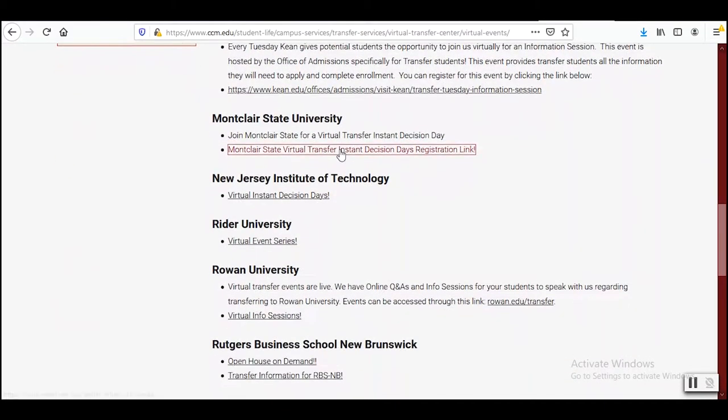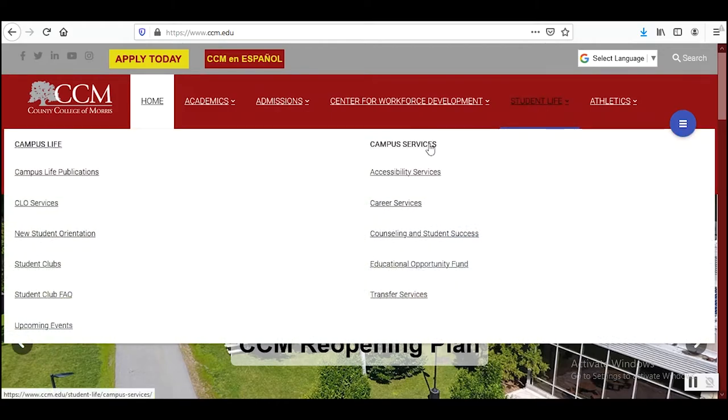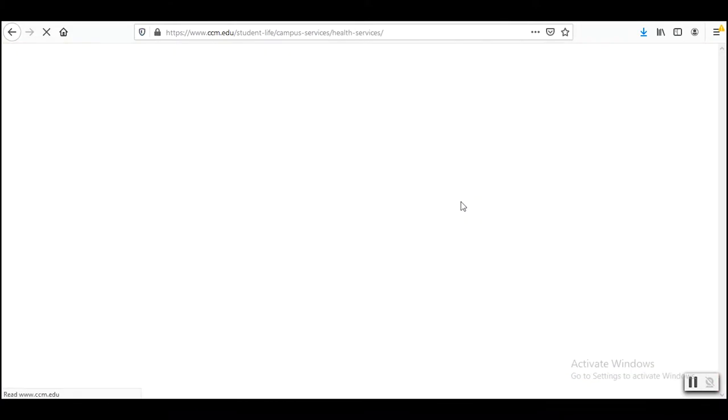CCM is lucky to be one of the only community colleges in the state to have support from a nurse. With everything going on with the pandemic, you may have questions. Go on the Health Services website to learn more about how you can stay healthy.